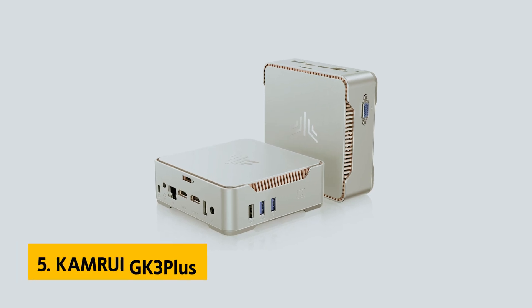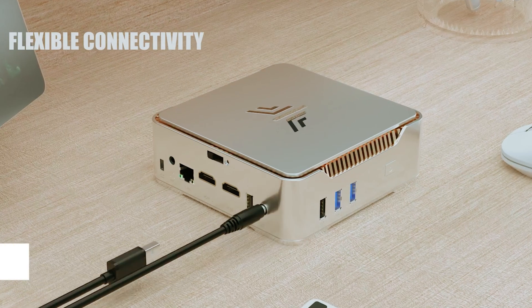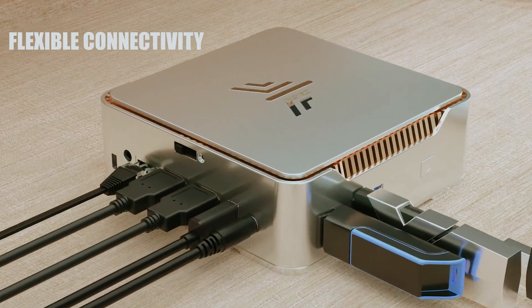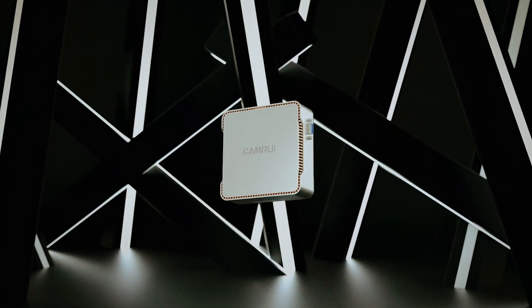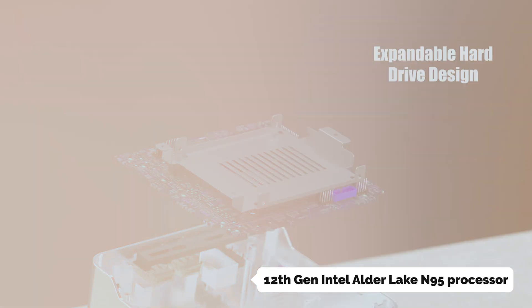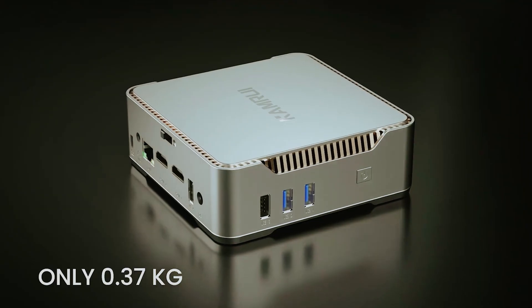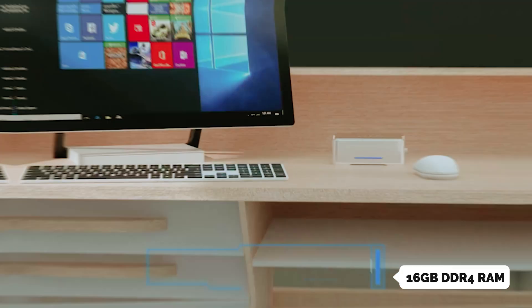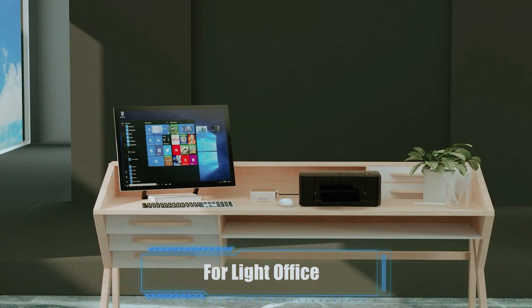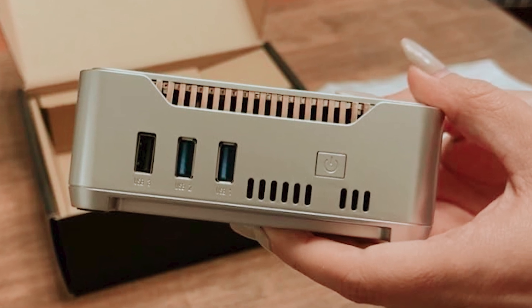At number 5 on our list is the Camrui GK3+, our pick for best budget Mini PC. If you're seeking a powerful yet compact computing solution that won't break the bank, the Camrui GK3 Plus Mini PC might be your perfect match. You'll be impressed by its latest 12th Gen Intel Alder Lake N95 processor, which delivers 35% better CPU performance and 78% improved GPU performance compared to previous models. This Mini powerhouse handles daily tasks with ease, thanks to its 16GB DDR4 RAM and 512GB M.2 SSD. Whether you're juggling multiple browser tabs or editing photos, your workflow will remain smooth and responsive.